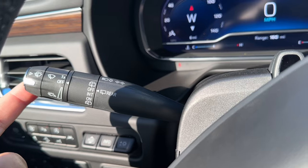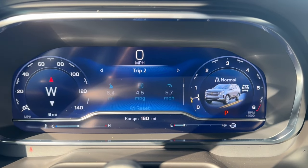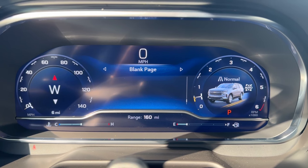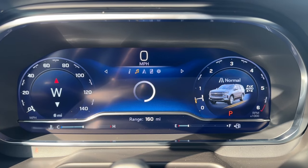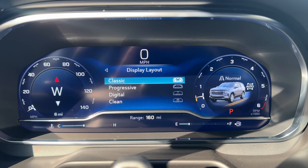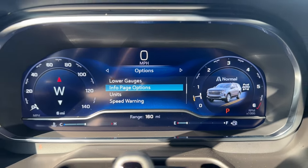Behind the steering wheel on the left side you have the turn signal stalk with windshield wiper controls. On the instrument cluster screen you have speed, drive summary, trip one and two, timer, tire pressure, driver assistance, oil life, brake pad life, air filter life, and an information page — all of which you can customize to show or hide. You also have audio, navigation, phone, and settings, with four display themes, and customizable left side, right side, lower gauge, and information page options, plus units and speed warning.